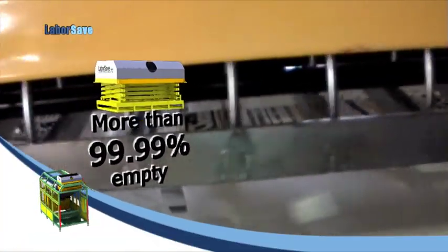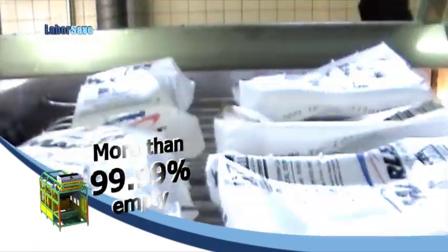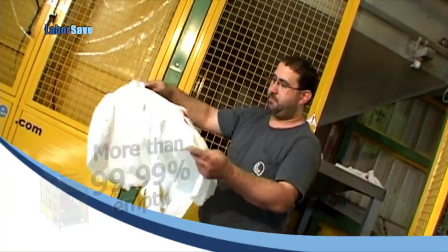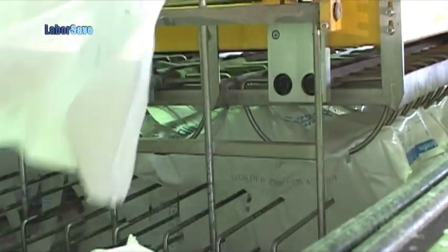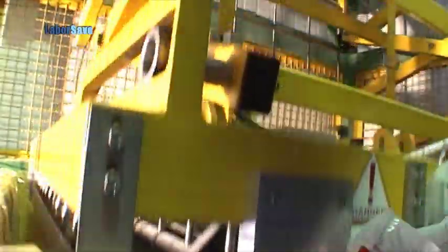During emptying, the sacks are shaken mechanically, emptying more than 99.99% of the sack contents, reducing waste and leading to significant savings in raw material costs. The empty sacks are then discharged and compressed into a collection unit or an automatic compactor.